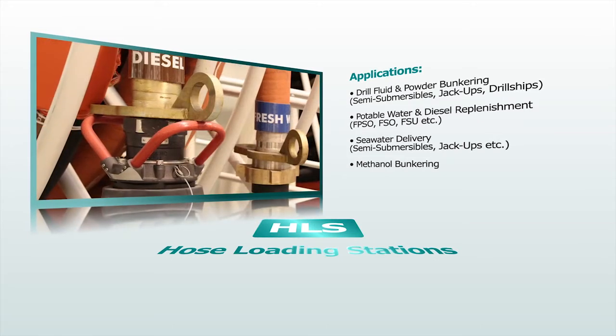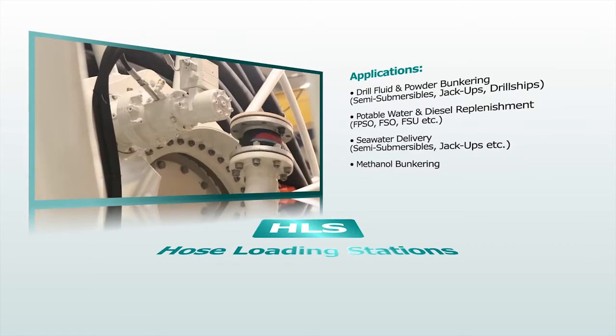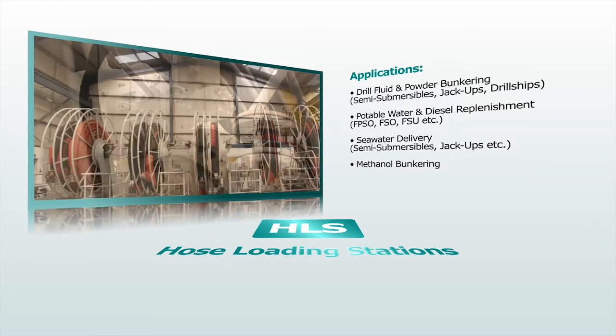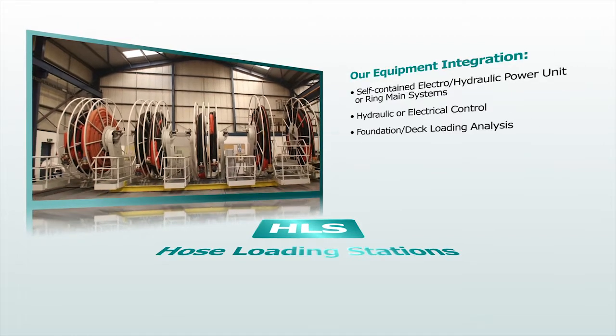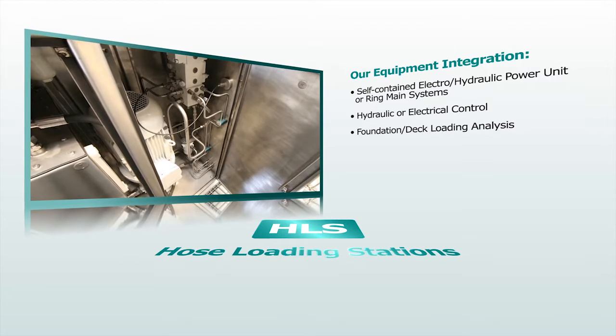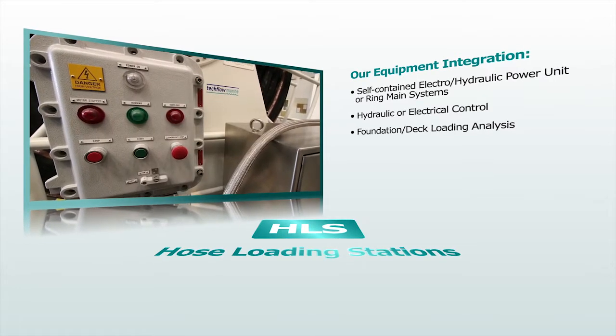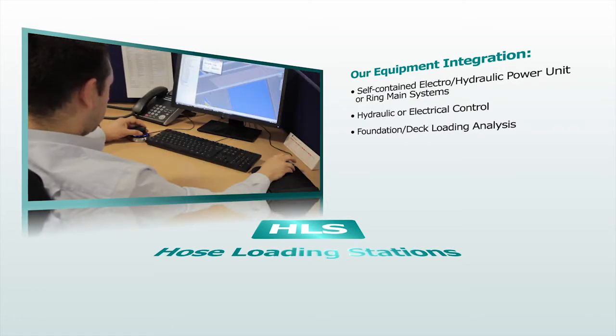Hose assemblies, connectors and reel pipework materials are selected for compatibility with project specifications. Stations can be supplied with self-contained hydraulic power and control units. Our hose loading stations are tailored to meet specific client requirements.